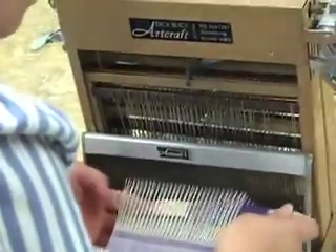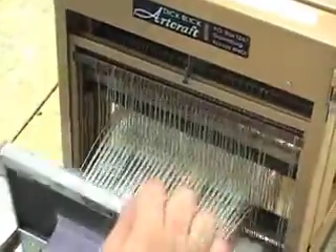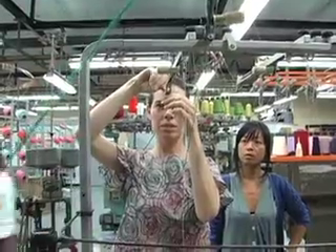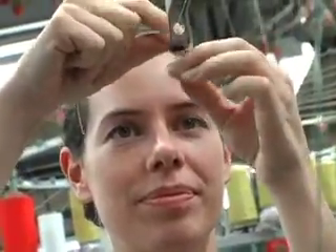Our students will learn about textile fibers, they will learn about yarns, and they'll learn about fabric forming methods. You can have woven textiles, you can have knitted textiles, you can have non-woven textiles. They all have different properties and they're all for different uses.